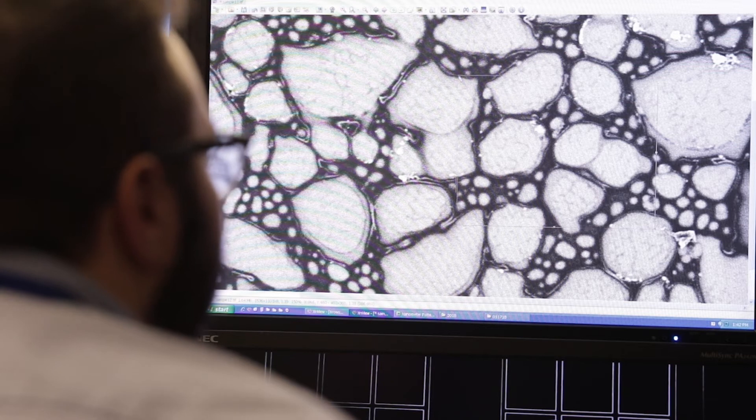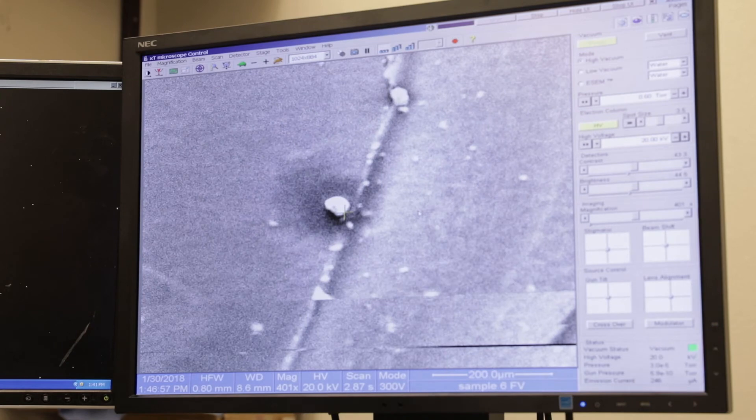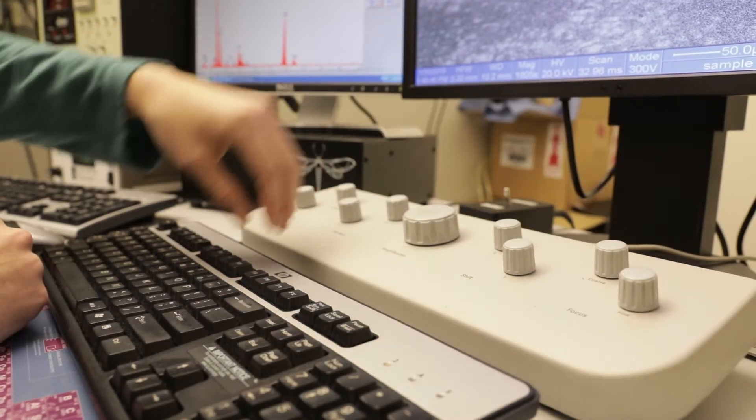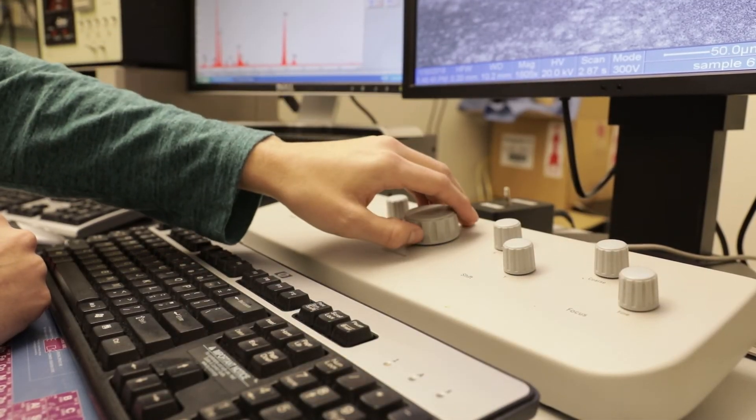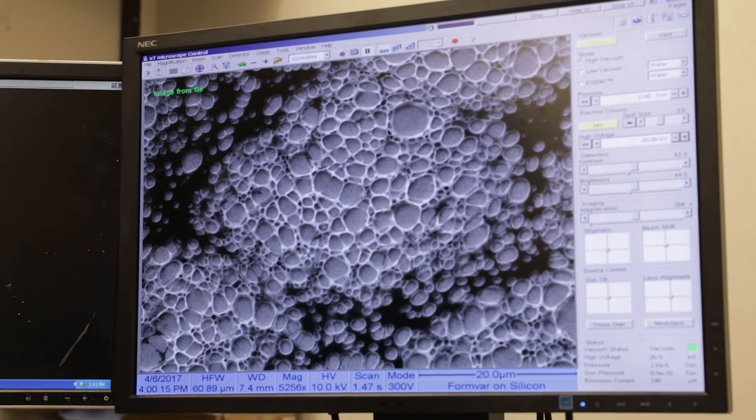My work focuses on understanding contact formation between metal and semiconductor nanowires, and utilizing that understanding to engineer better transistors that are smaller, faster, more efficient, and reliable. Nanomaterials, especially nanowires, are promising building blocks for the next generation of electronic devices. The metal-semiconductor contact is one of the most critical factors limiting device performance. Our work will contribute to the understanding and engineering of low-resistance, thermally stable alloyed contacts to those nanoscale transistors.